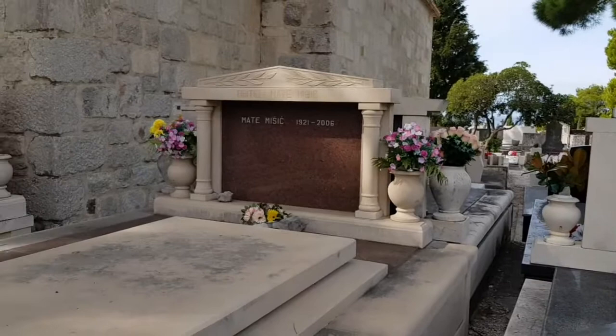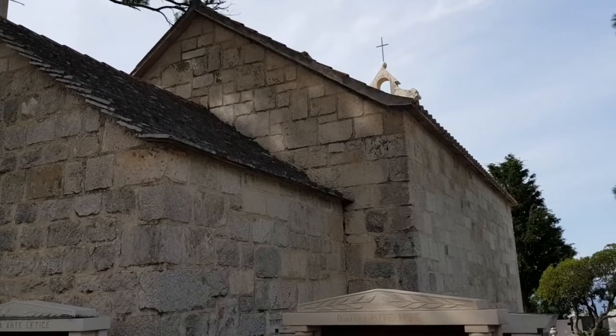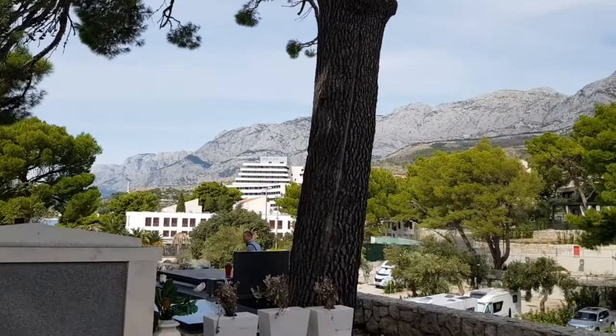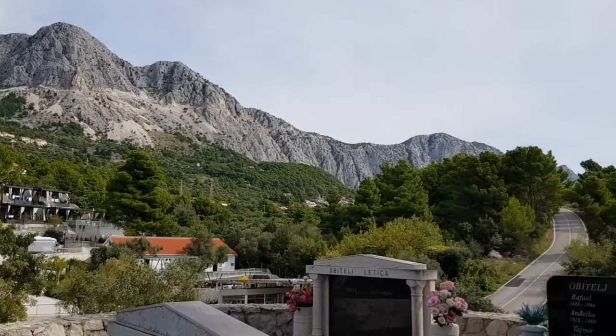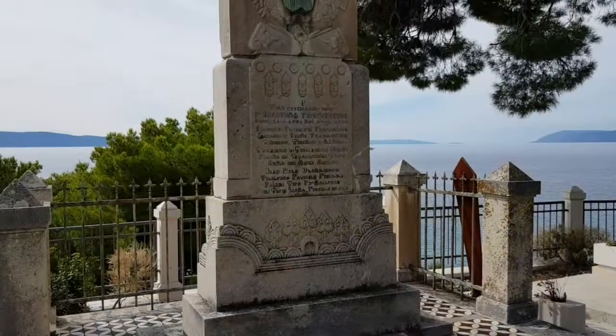We're actually at the back of the church - we've come in through the back entrance. You can hear and see all the mountains around you. That village up there where the next church is, that's the old town. What a spectacular spot to be buried. Wow, look at this monument - that obviously was a very substantial, important person. Isn't that beautiful?